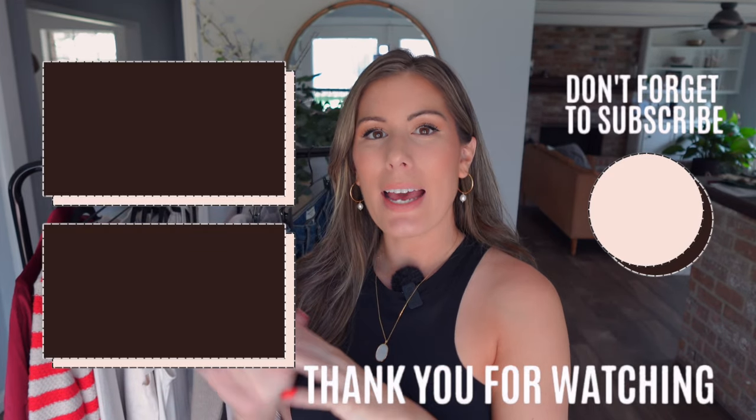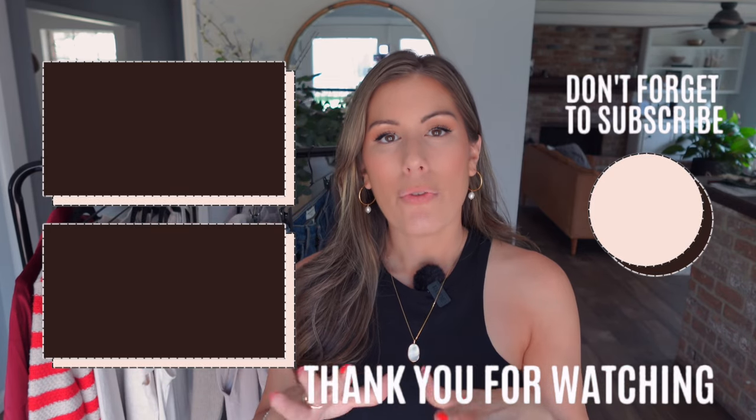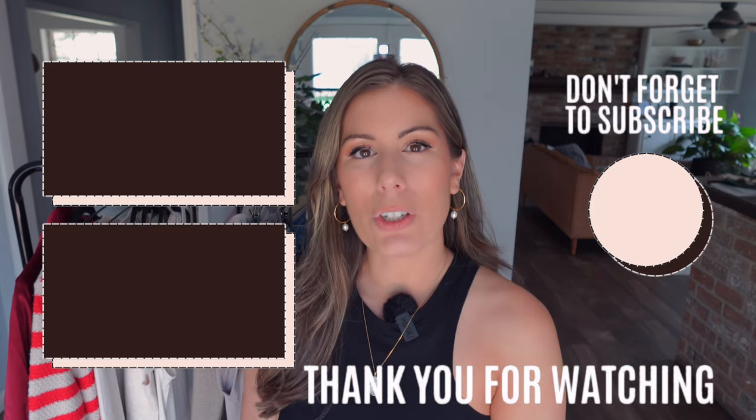Well, there you have it — that is my latest pre-fall Target haul. A lot of the things I shared today were styled in elevated casual ways. Let me know if that's something you want to continue to see from me, or if you're looking for more workwear, everyday mom wear, or more casual weekend wear — I always love getting feedback. Go ahead and give me a thumbs up if you enjoyed this video. All the items are linked down below. I hope y'all have a wonderful day and we'll chat soon. Bye!